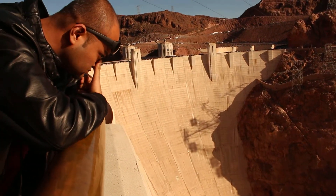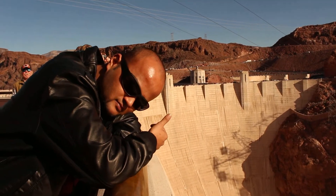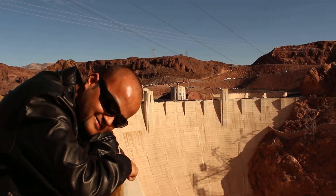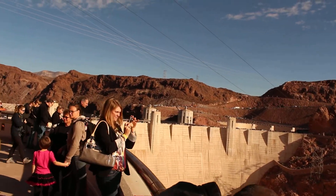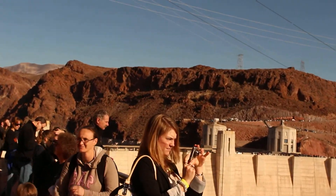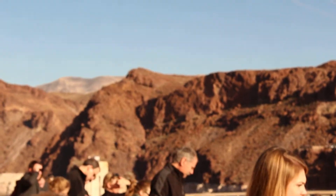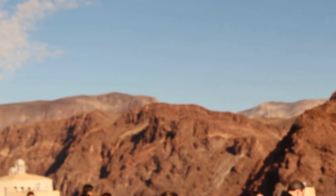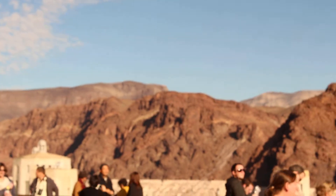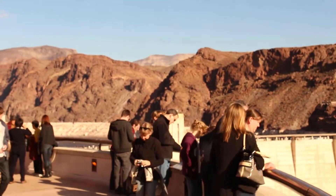The body of water in front of the dam is called the tailrace, but in reality that's the Colorado River. This is where the water is drawn from hundreds of feet below the surface of the lake and spills through the turbines, flowing on downstream. The water comes out of the turbines at an average temperature of 53 to 55 degrees.